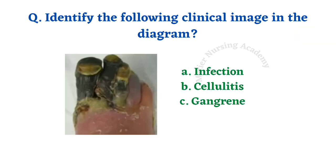Next, an image-based question: identify the following clinical image in the diagram. Options given are infection, cellulitis, and gangrene. It is a very easy and simple question. The right answer is option C, gangrene.